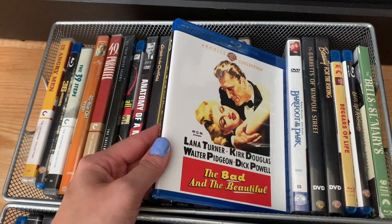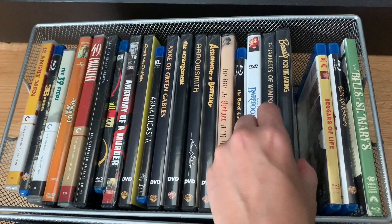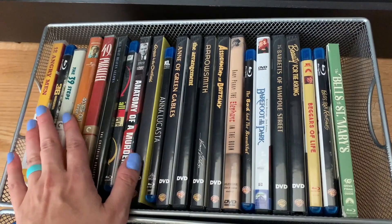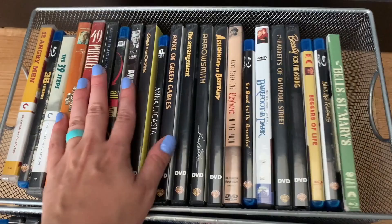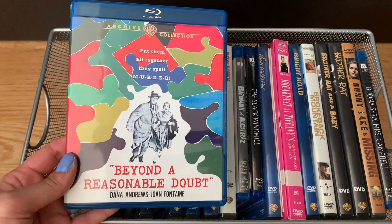Continuing on: Assignment in Brittany with Susan Peters, Baby Peggy: The Elephant in the Room, The Bad and the Beautiful on Blu-ray, Barefoot in the Park, The Barretts of Wimpole Street, Beauty for the Asking, Beggars of Life, Bells Are Ringing, The Bells of St. Mary's. I recently bought more baskets to fit more movies and I keep them a little loose so I can fit a few extra movies in there. Next basket: Beyond a Reasonable Doubt on Blu-ray.